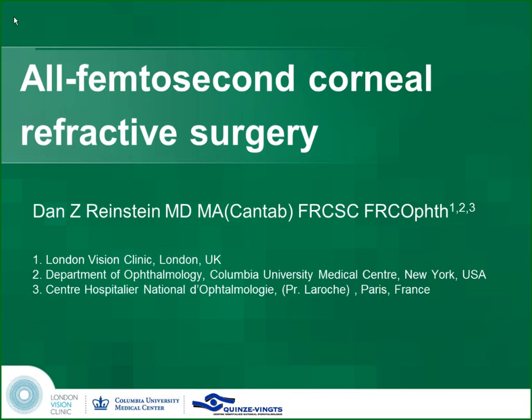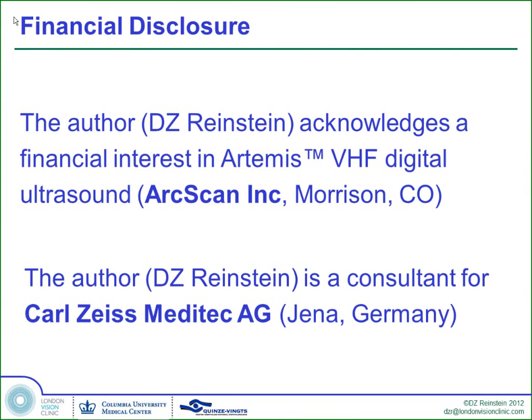We're going to wade now into femtosurgery, and Dan Reinstein is going to talk to us about corneal surgery using only a femtosecond laser. Thank you, George. Thank you very much for inviting me to this really great symposium. I have financial disclosures: I've been a consultant to Carl Zeiss for 10 years, and I have been developing ultrasound scanning for 20 years, and I'm going to be speaking about both those topics this afternoon.